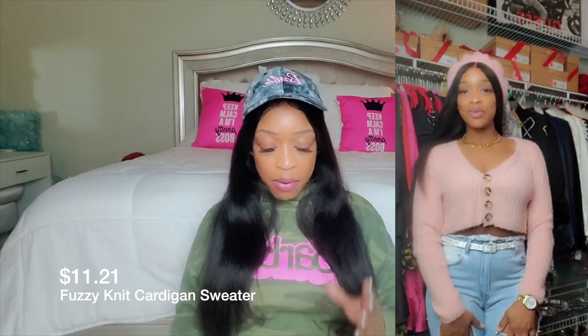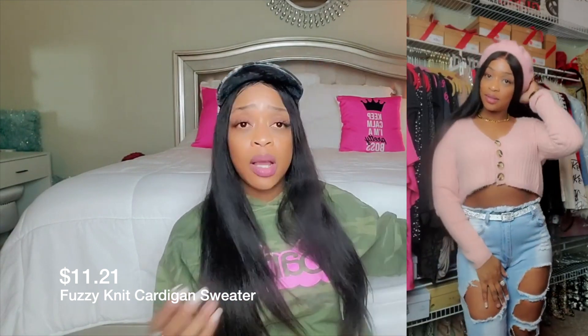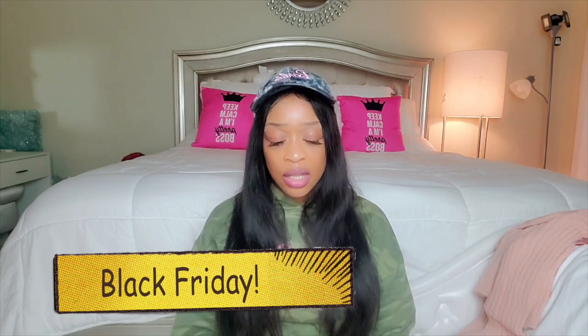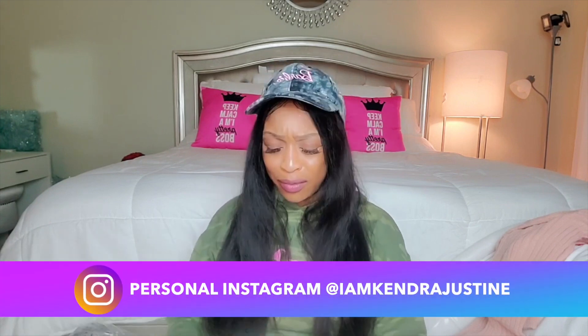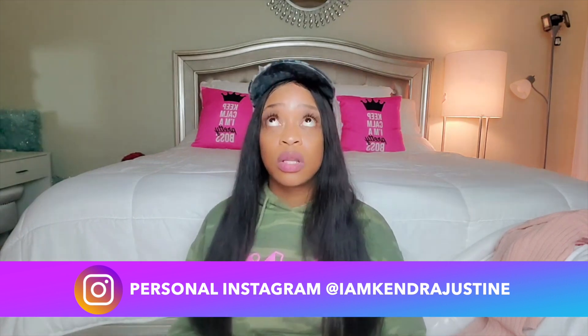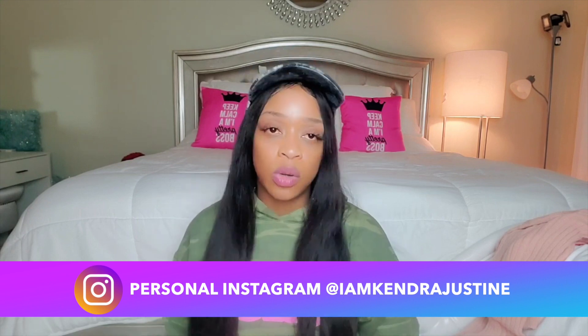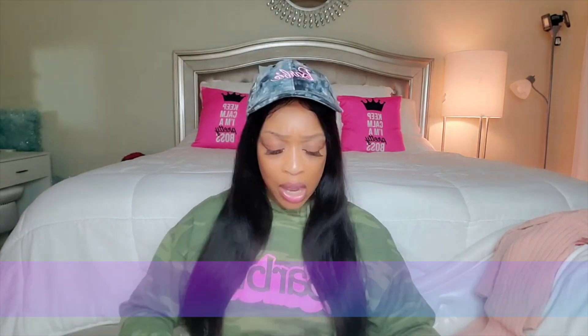The first item is a Barbie tee — I'm so excited! If you're a Barbie girl, you appreciate clothes that say Barbie. This is a medium and it's so good. I love the sleeves — they have this nice finished edge. It's not just a regular white tee, and the fabric is also ribbed. I love that finish, it's so cute.